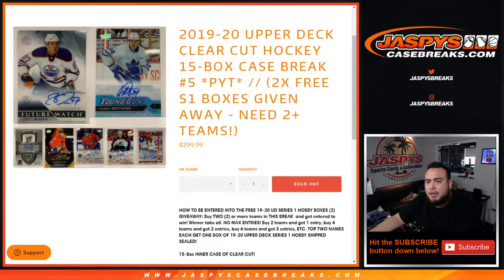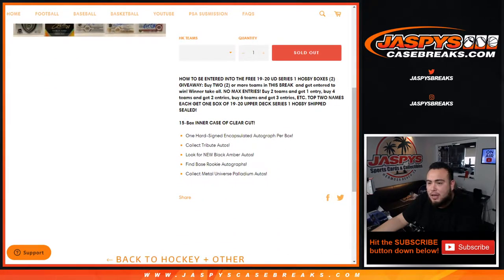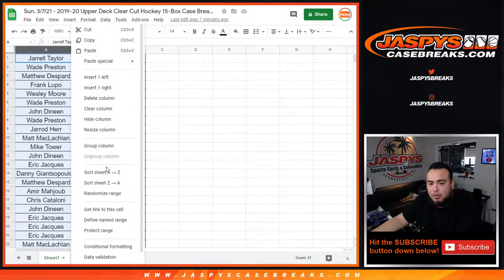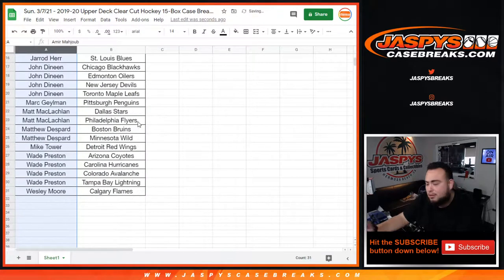What's up everybody, Jason from Jazby's Case Breaks dot com. 1920 Upper Deck Clear Cut Hockey, 15-box case break, picker teams. Number five just sold out and we're giving away two Series One boxes of 19-20 to one or two customers. If you buy two or more teams you get an entry, buy four teams you get two entries, buy six teams you get three entries, et cetera. At the end of the break the top two names will get a box each of Series One hobby, shipped sealed.